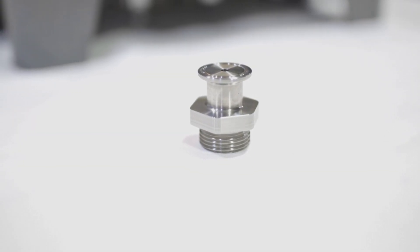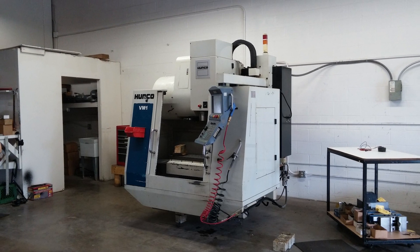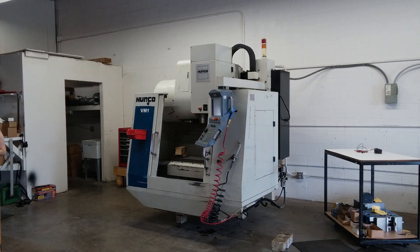We decided, okay, we'll try and start our own shop. We bought our first machine at our prior employer's auction when they shut down, and we all had a lot of experience with the Hurco machines as well as several other machines.